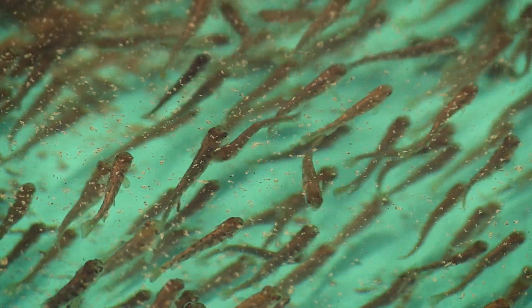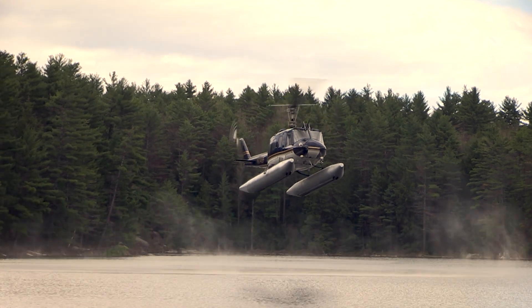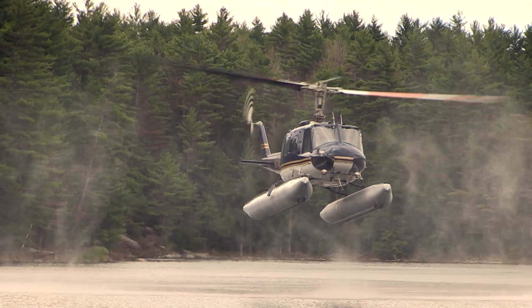Come fall, they'll be around 5 inches and ready to take a trip in a helicopter, where they'll be air stocked into lakes and ponds throughout the Adirondacks.